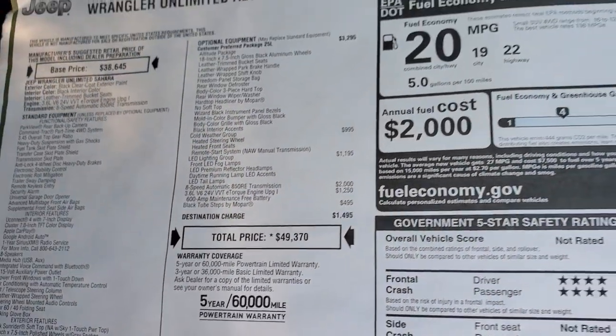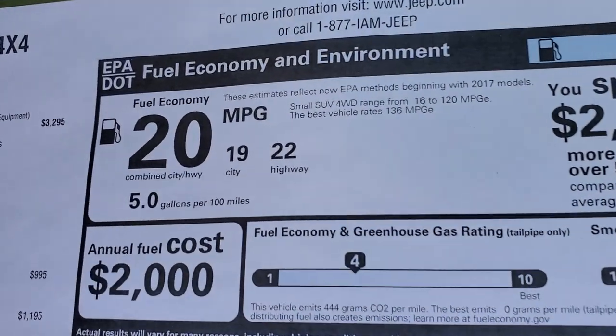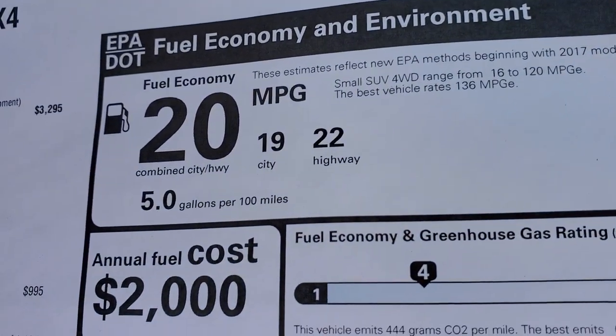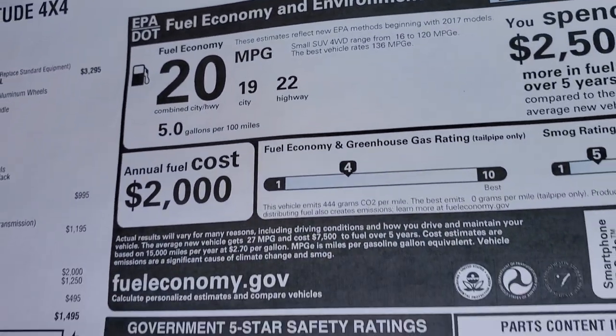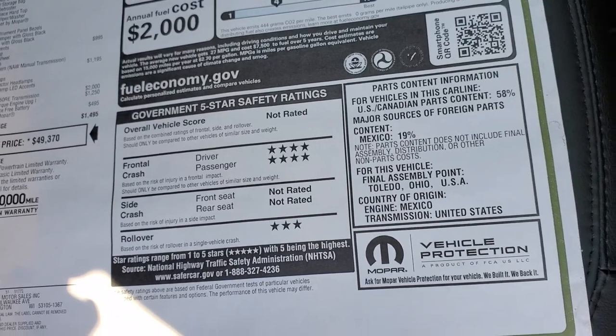If you want to get your Summit price, in the upper right-hand part of your screen there's a link to our website where you can check out all the rebates and incentives on this Jeep if it's still available. Fuel economy is 22 highway, 19 city for an average of 20, and it's rated for front and rollover crash test ratings.